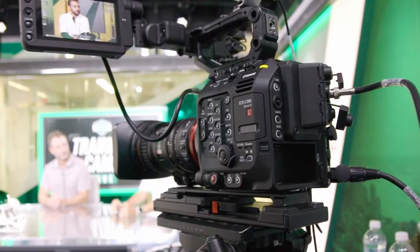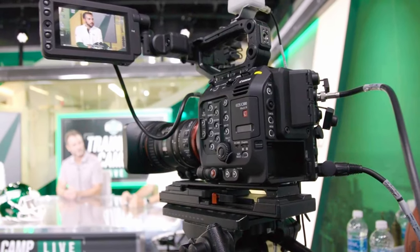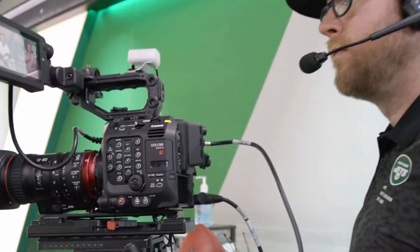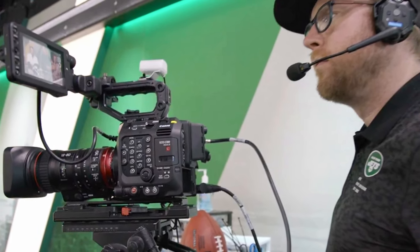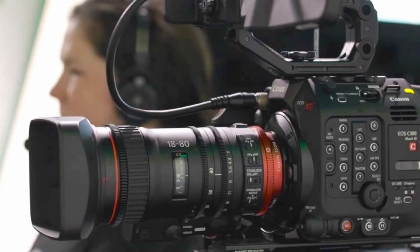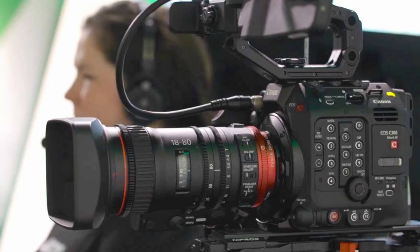Using cinema cameras to shoot for TikTok — an overkill? The New York Jets utilizes top-of-the-line cinema cameras like the Canon EOS C300 Mark III to enrich their social media content, especially YouTube Shorts and TikTok. We are living in an era of using high-end cameras and lenses to shoot short videos for platforms made for smartphones. Is it an overkill?